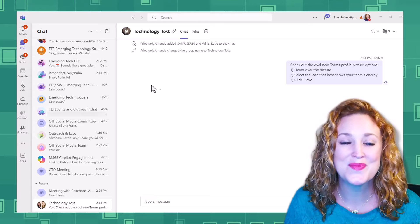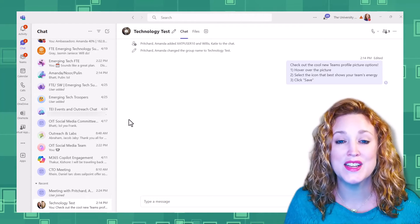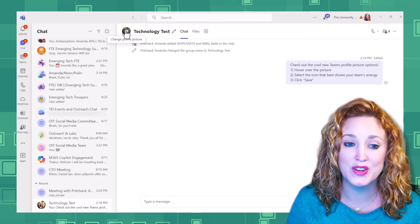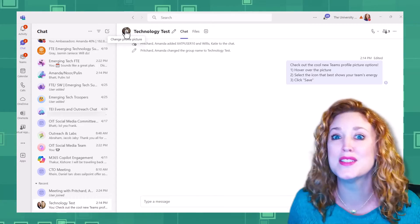Let me show you how to do it. I've opened up a chat that I have not yet updated the icon for. You can see the little picture icon on our photos, and it's prompting you: change profile picture.